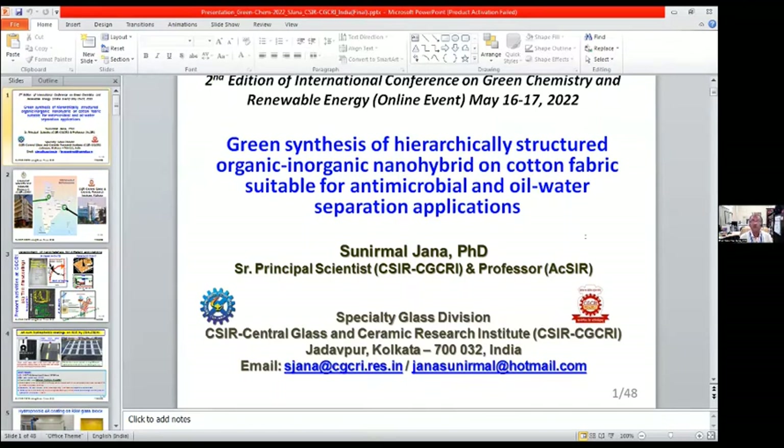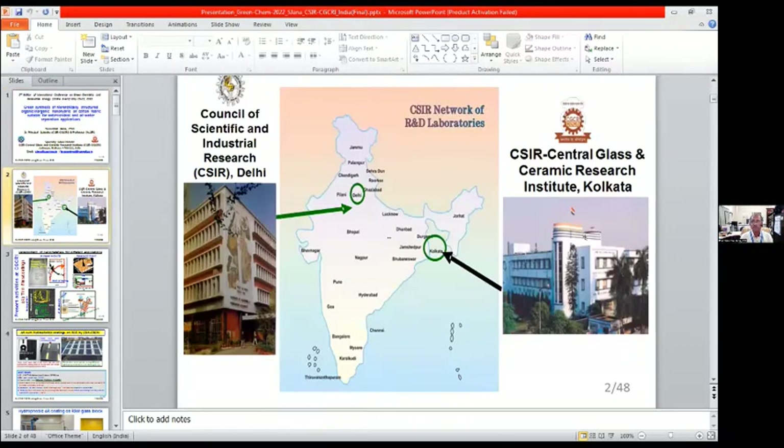Good afternoon to all of you from the Indian side. Today I am going to share some of our works on green synthesis of hierarchical structure organic-inorganic nanohybrid on cotton fabric suitable for antimicrobial and oil-water separation applications. Before going to discuss our work, I would like to introduce our institute.